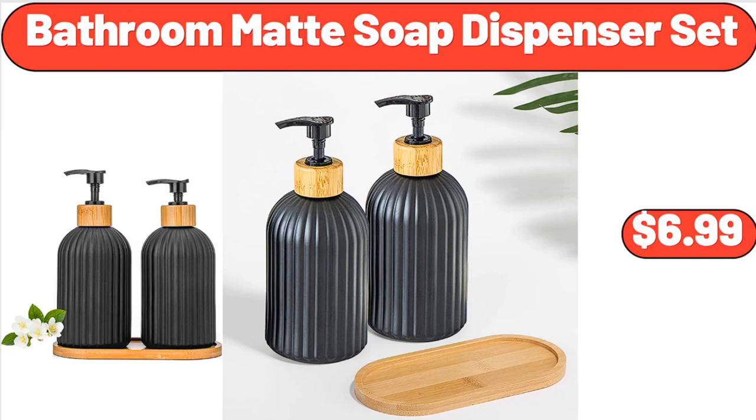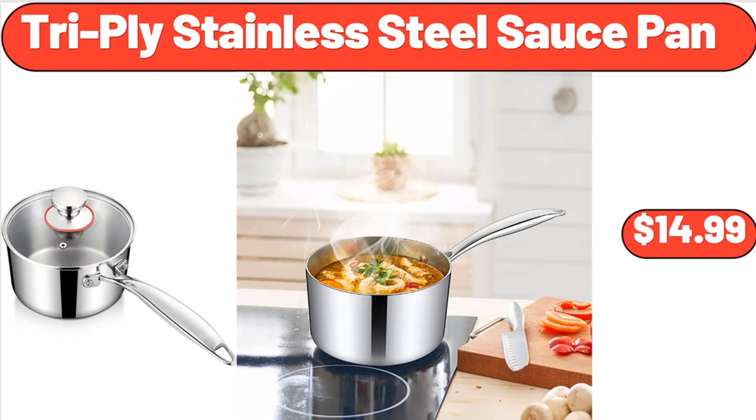Bathroom Mat Soap Dispenser Set, $6.99. Tri-Ply Stainless Steel Sauce Pan, $14.99.